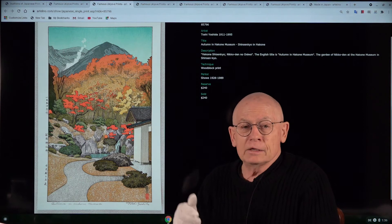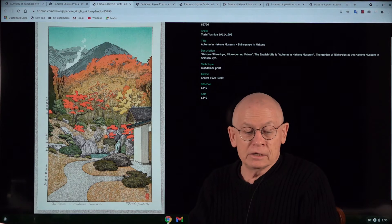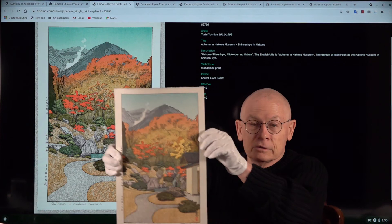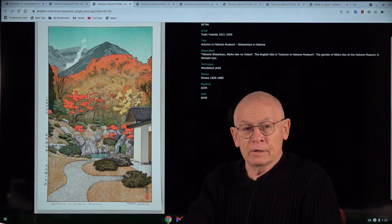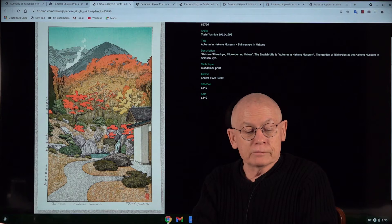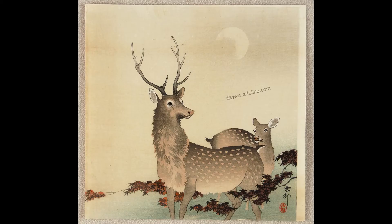This is a stamped signature because this is a posthumous printing — it was printed after the death of Toshi Yoshida in 1995. Let me show it to you so that you get an impression of the real size. It is in absolutely flawless condition and doesn't have any issues at all. It was first published in 1954. The reserve for this posthumous printing is only $240.